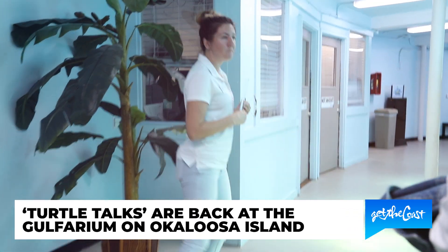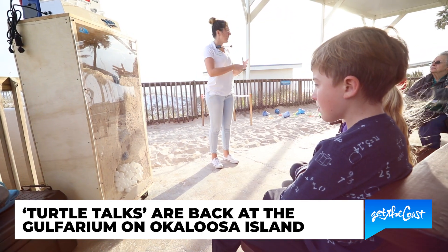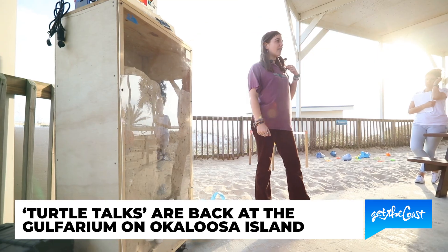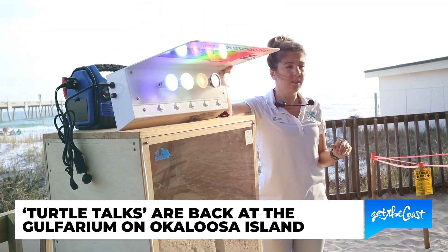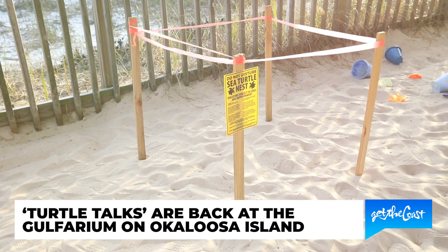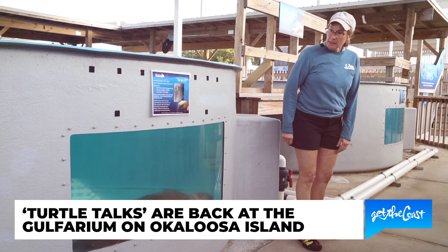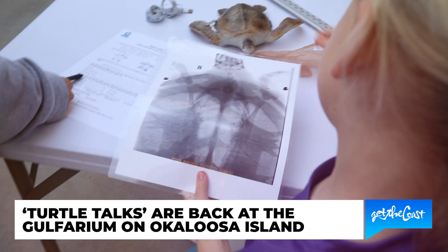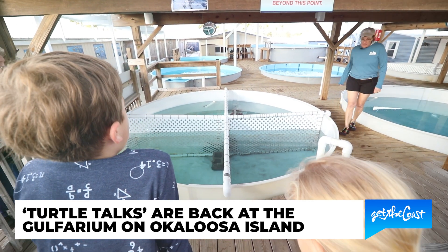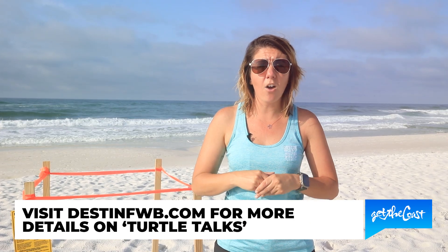If you are interested in learning more about our sea turtles, we are going to be starting up our series of turtle talks over at the Golfarium. These talks are called Caring for Turtles — it is a lot of fun. They are going to be every Wednesday during nesting season, and you're going to learn all about the sea turtles we see here, the nesting process, what you can do to protect them, and you'll get to learn about the patients that the Golfarium care center is currently taking care of. You'll even get to do a mock intake of a sea turtle. If you would like to learn more or sign up, you can visit DestinFWB.com.